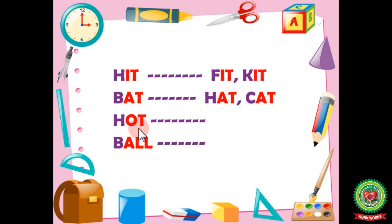The third word is 'hot.' It ends with O-T. Our rhyming words will be pot and cot. Hot, pot, cot.